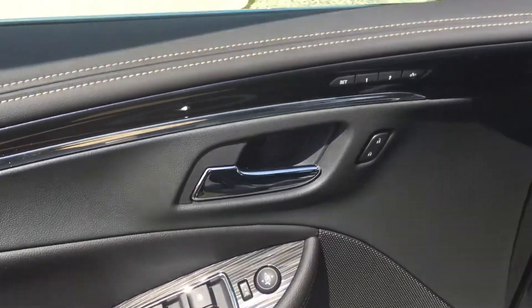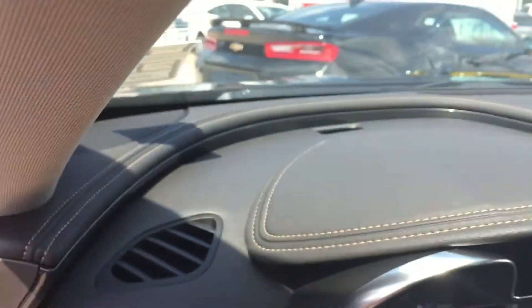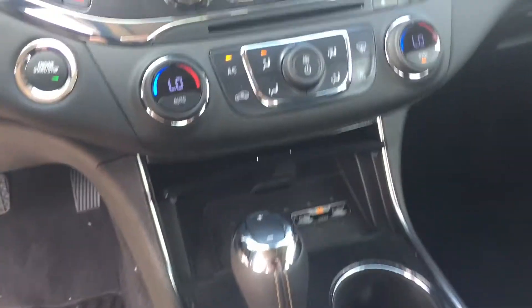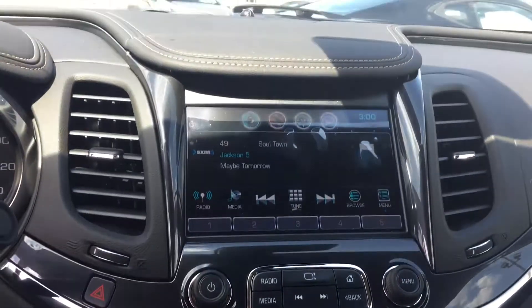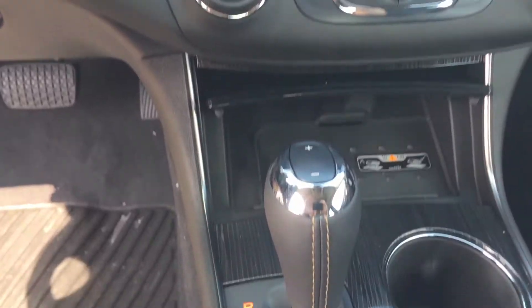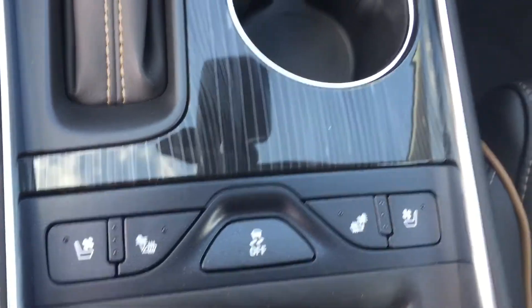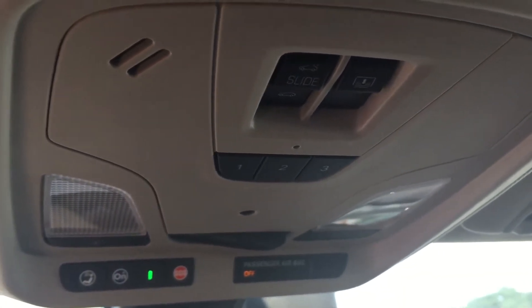Let's have a look at the inside here. Got your controls there for heated and cooled seats. Very nice. And there are your controls for your sunroof as well. There's the actual sunroof itself.